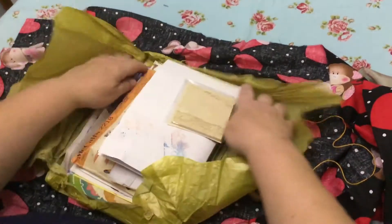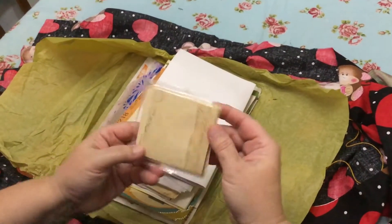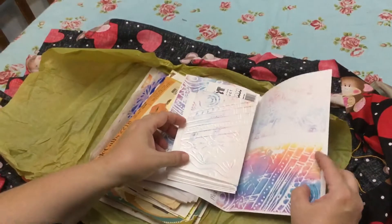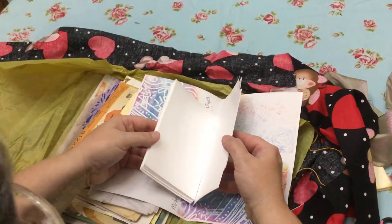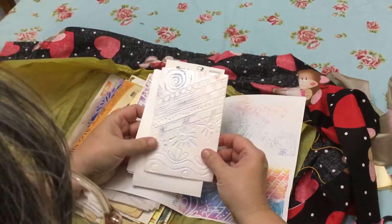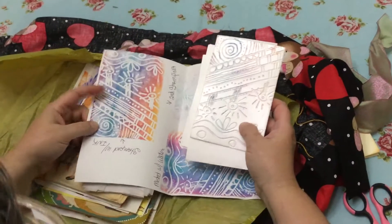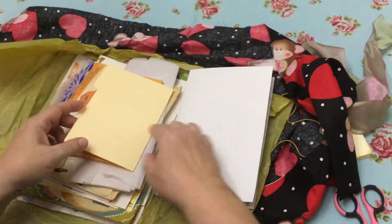Oh my goodness — she sent me some post-it notes with a script, and some beautiful painted and embossed papers. Look at this paper — it's foam. Presto foam! I have never seen this before. Oh, and she stamped it! Oh how cool. I have never seen this before. Oh, I can't wait to try that.